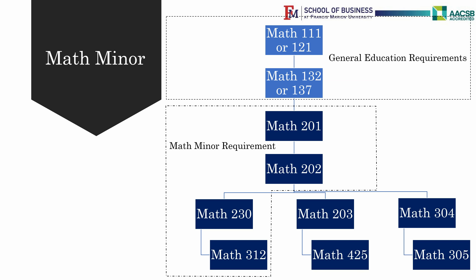You also have two options for the last two classes of your minor. Option A: Math 203 Calculus 3 and then Math 425 Numerical Analysis. Or Option B: Math 304 Linear Algebra and Math 305 Linear Programming.